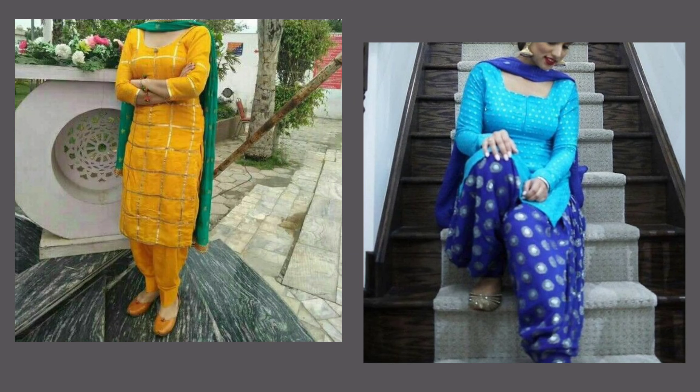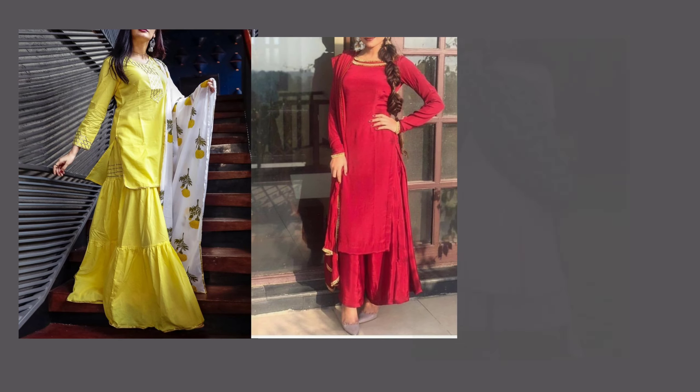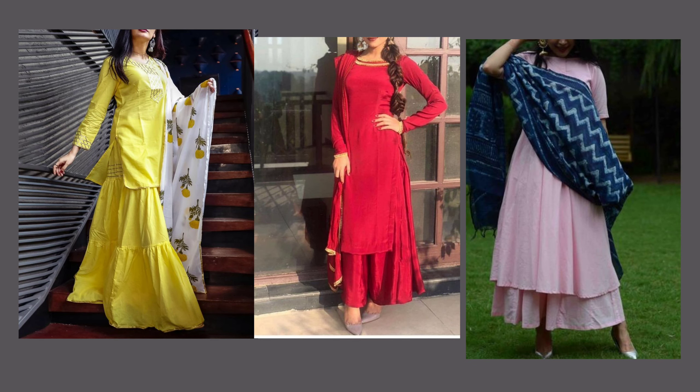Hi girls, welcome back to my channel. So, if you have worn your one type of suit, you will be able to see many different types of suits, which are very trending, very fashionable, and you can give a lot of style looks. So, let's start the video.